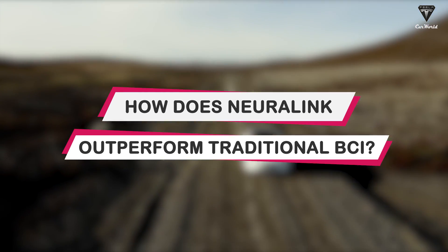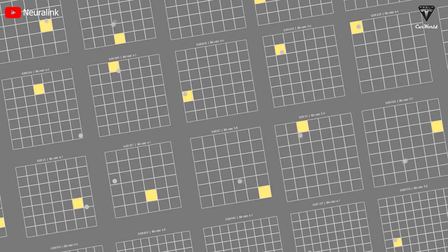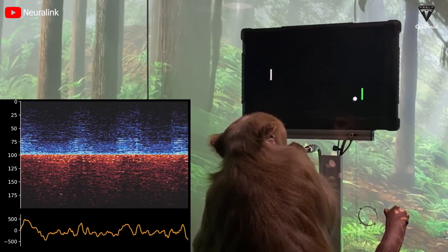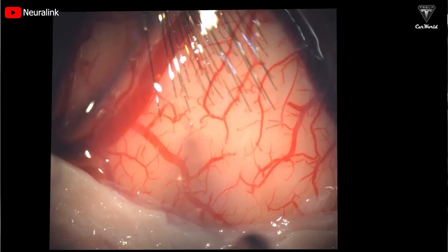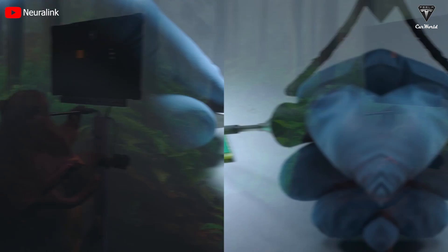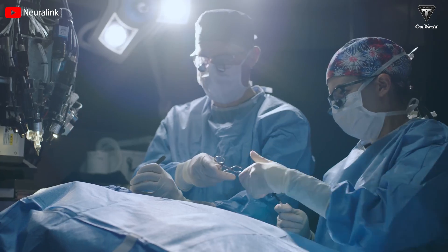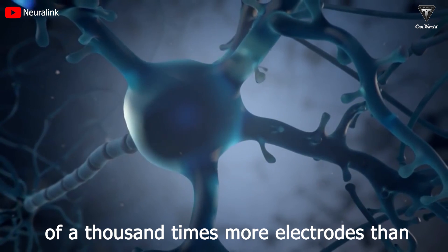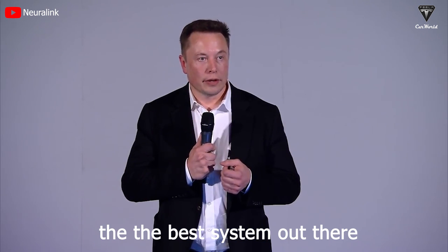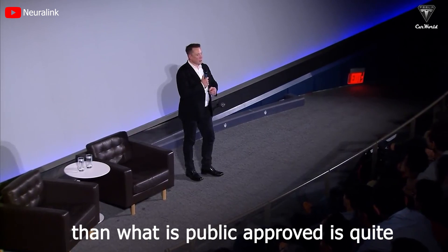How does Neuralink outperform traditional BCI? A monkey is playing a game on screen quite proficiently — using its brain, not hand movements — which is the result of Neuralink's technology. Although researched for a relatively short time compared to BCI's decades, Neuralink was successfully tested on a monkey in just two years. Neuralink has developed so rapidly that it is capable of a thousand times more electrodes than the best existing system, and they're all read and write — a quite significant difference.